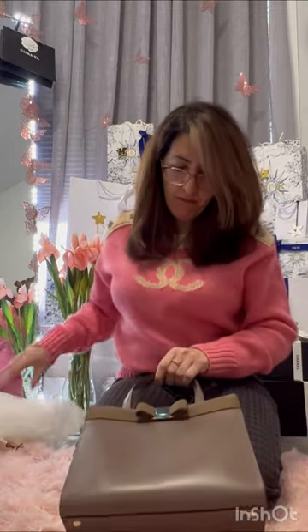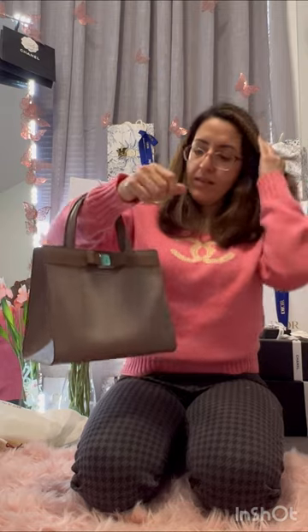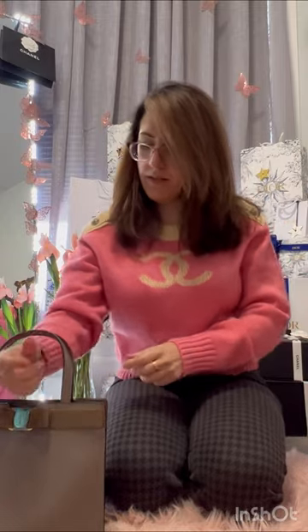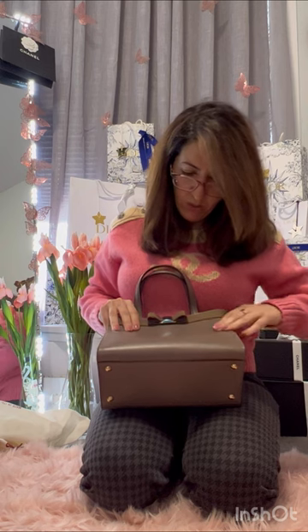Oh, this is cute — this is about the size I was thinking. I usually wear my bags like this, so I don't want them too heavy or dragging me down. I want it to be soft against my skin too. The color seems nice, and the leather is nicer than I expected.